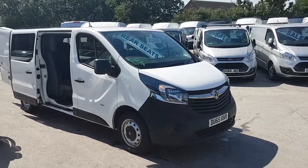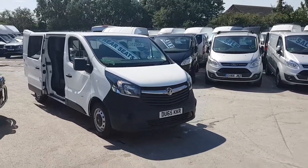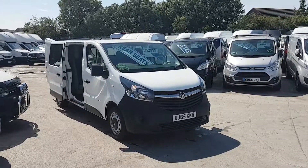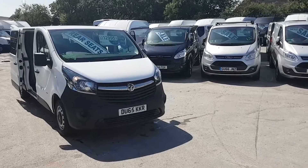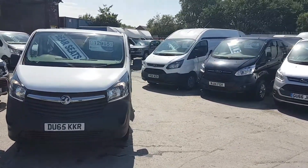Welcome to JNS Commercial Van Sales Ltd. This one is the Vauxhall Vivaro Long Wheelbase 6-Seater Combi Crew Van — the factory Combi with three rear seats and three front seats.